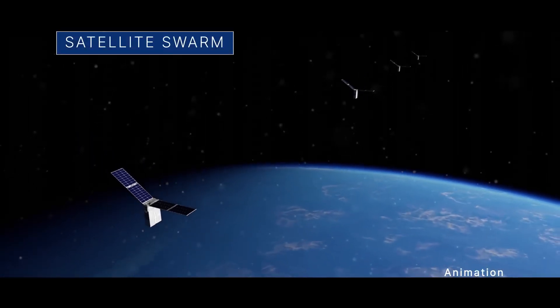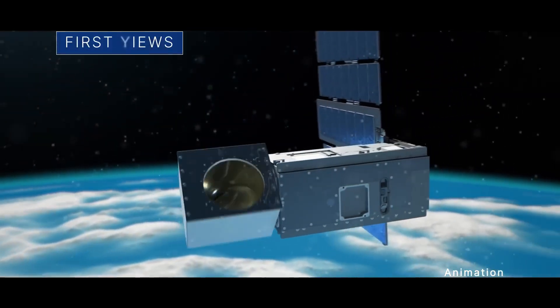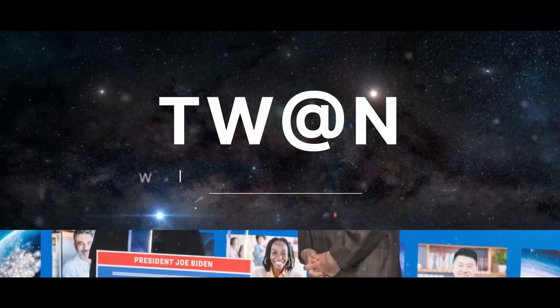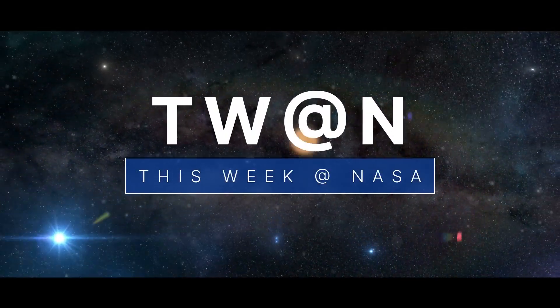Sending a swarm of small satellites into orbit, the first views from our newest storm-watching mission, and making the grade for investing in small business — a few of the stories to tell you about this week at NASA.